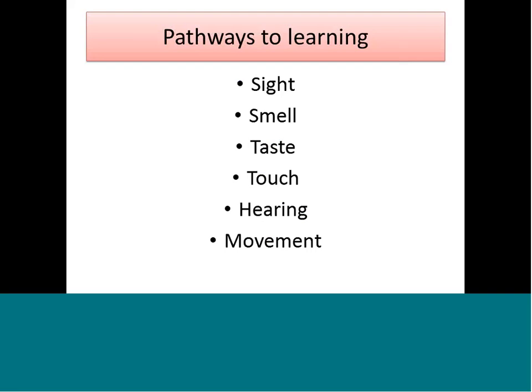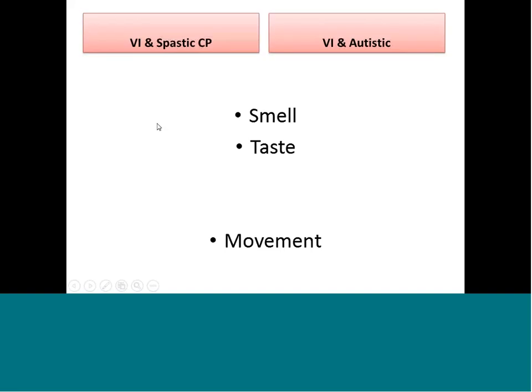How do kids learn? They're going to learn through different pathways — most of you will recognize these as the five senses: sight, smell, taste, touch, and hearing. I'm adding movement as a sixth sense, as Lily calls it. If you think about it, kids who can't move are at a disadvantage for learning. It's very important to pay attention to how much movement a child has.